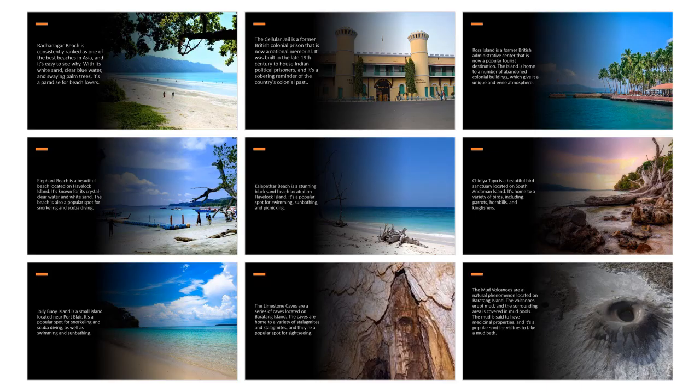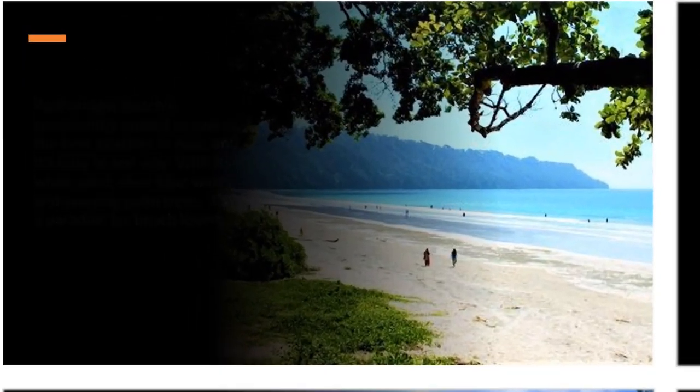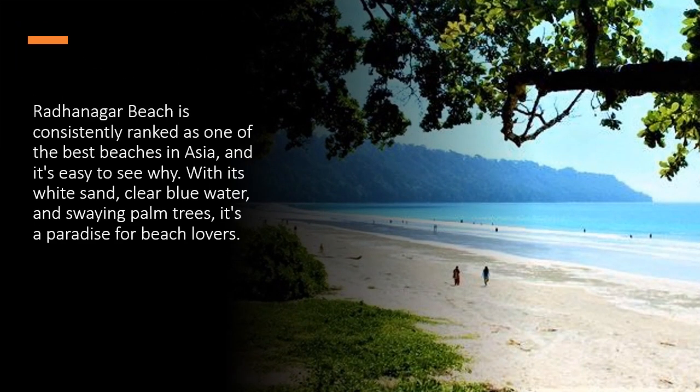Top Attractions in Andaman and Nicobar Islands. Radhanagar Beach is consistently ranked as one of the best beaches in Asia, and it's easy to see why. With its white sand, clear blue water, and swaying palm trees, it's a paradise for beach lovers.